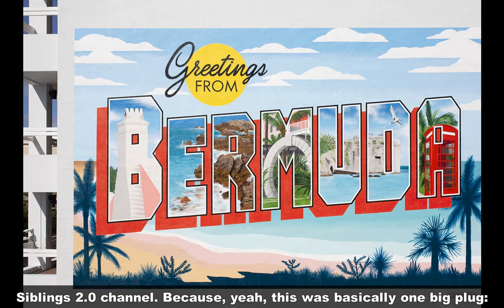Because yeah, this is basically one big club. Come to Bermuda — you'll love it here.